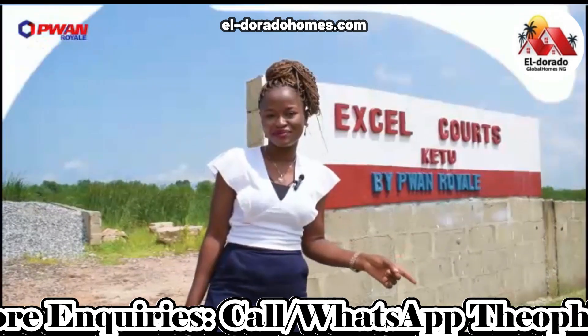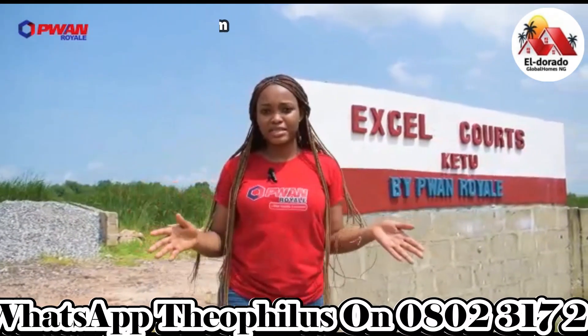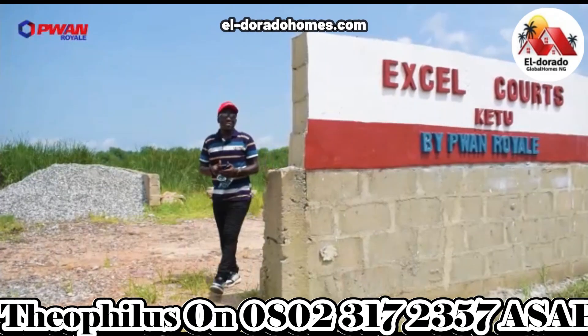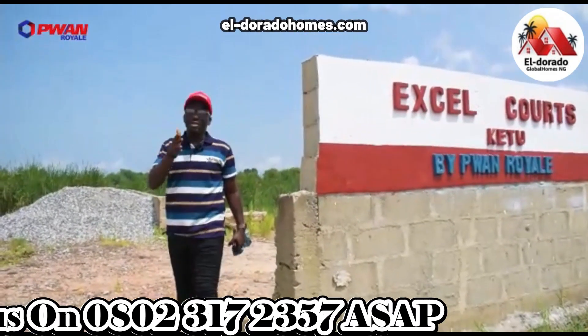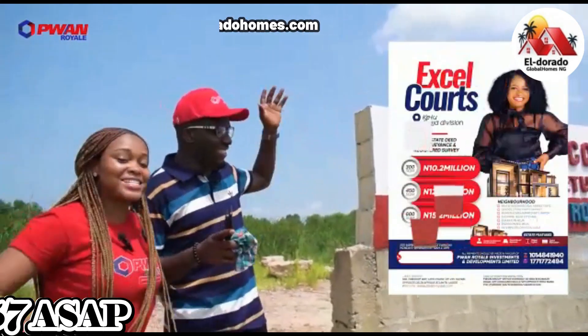A plot of 600 square meters is selling for 15.2 million naira, inclusive of documentation fee. You can spread this payment over six months. Call the number on your screen to book your free inspection. With CP1 Real, your royalty is assured!